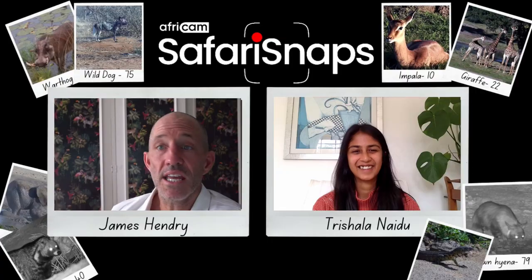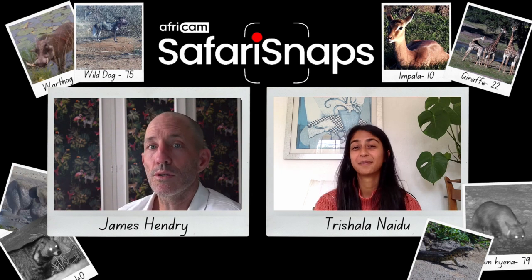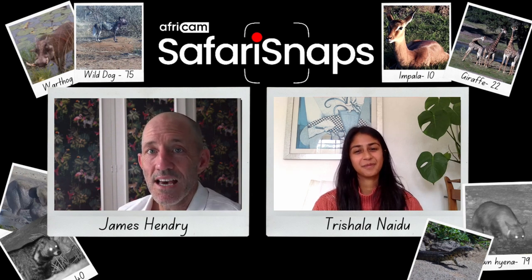So that was our 10 most seldom-seen animals at the AFRICAM waterholes. Get yourself tagging and snapping away.